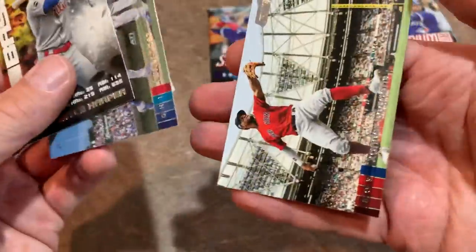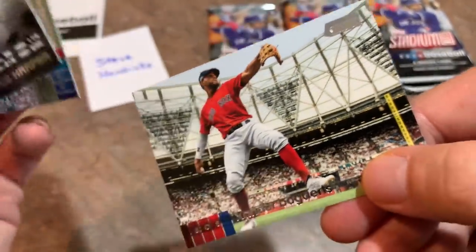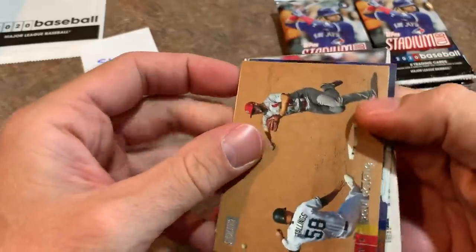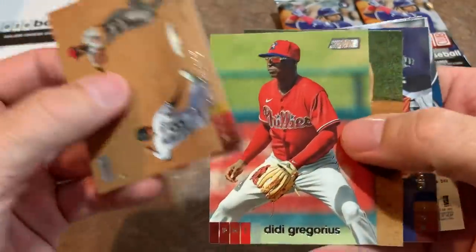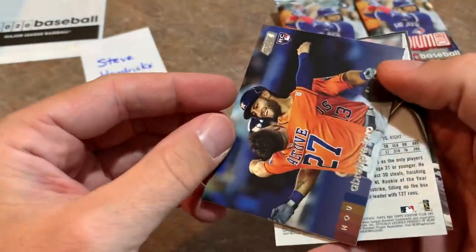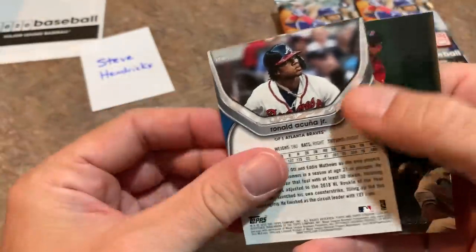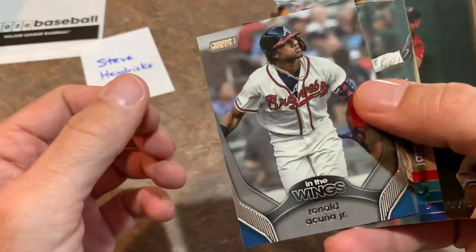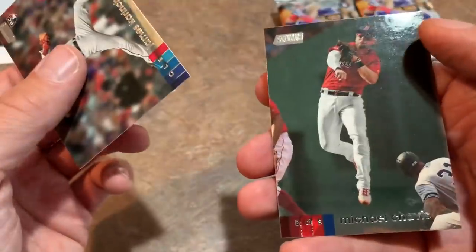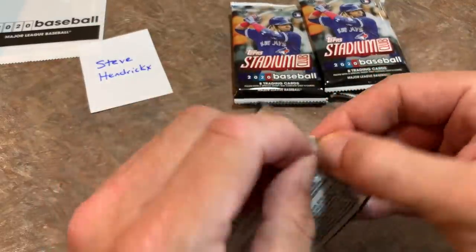Then we have Javi Baez and Xander Bogaerts — nice picture right there, I believe that is over in Europe last year. There's DD Gregorius; still not quite used to seeing him in a Phillies uni. Abraham Toro, Ryne Sandberg — Hall of Famer right there. Ronald Acuna Jr. In the Wings insert — how cool would that be if it were autographed? It's just an In the Wings insert card, but still a pretty nice one. James Karinchak rookie card and Michael Chavis. So half the box is down for Steve.